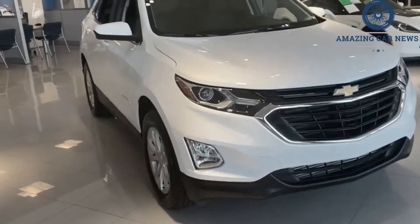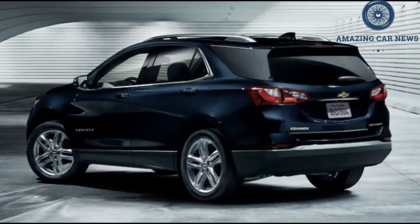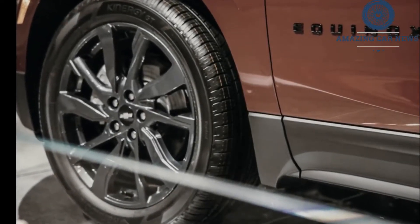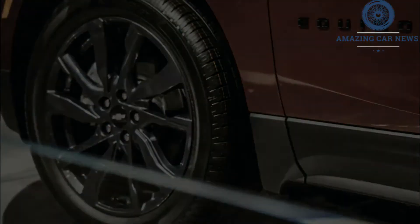The 2022 Chevrolet Equinox is among the most popular compact crossovers, but mass consumption doesn't mean it's truly compelling. Sure, the Chevy has plentiful passenger room, a feature-laden infotainment system, and athletic handling. However, it falls short in terms of interior quality and storage space compared with its competitors.